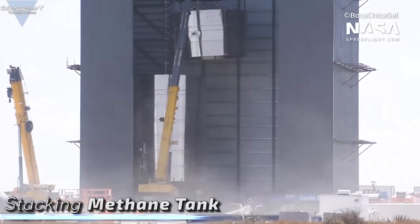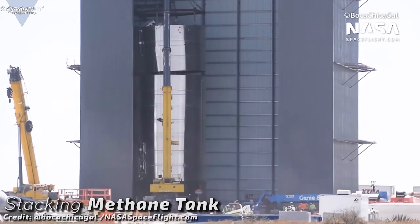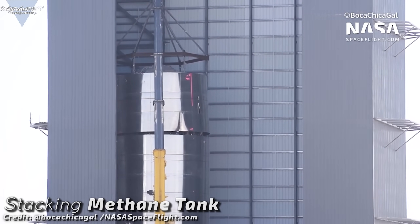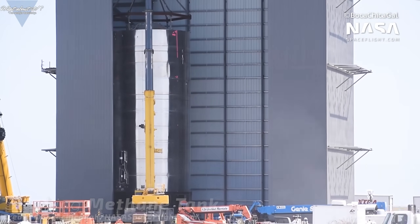After that, SpaceX should continue with the typical pressure testing again — this time with a candidate that should work. SpaceX seems to find new problems every time right now and it is impossible to predict if serial number 3 will actually meet the criteria. What can be said though is that everything has improved again over serial number 1, which gives the best basis yet for some successful testing.